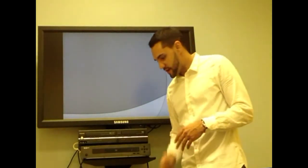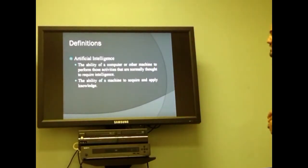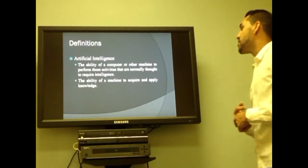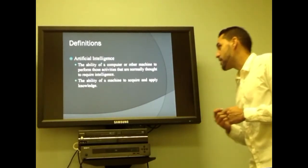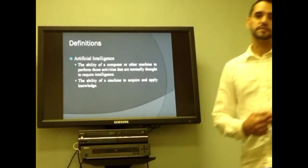We are going to talk about some definitions of artificial intelligence. It is the ability of computers and other machines to perform those activities that are normally thought to require intelligence, and also the ability of some machines to acquire and apply knowledge. Frank is going to continue with the presentation.